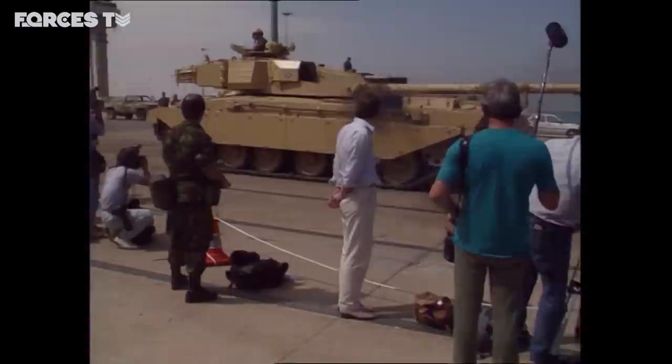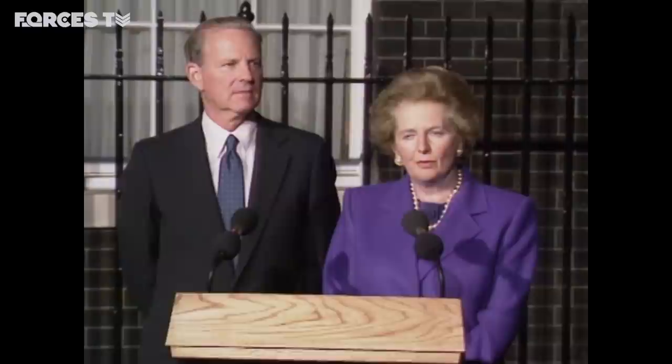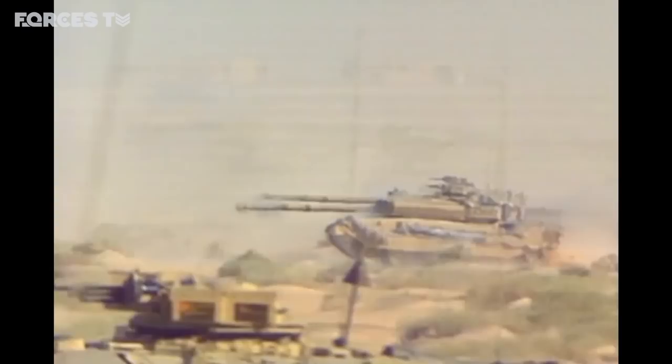The Desert Rats would be joined by a second British Army of the Rhine Brigade. The peaceful solution would be for Iraq to get out of Kuwait — that is a matter for them. We hope they will do it. If not, we shall have to take the military option and see that Iraq does leave Kuwait. A war never fought against the Russians was about to be played out in Iraq.